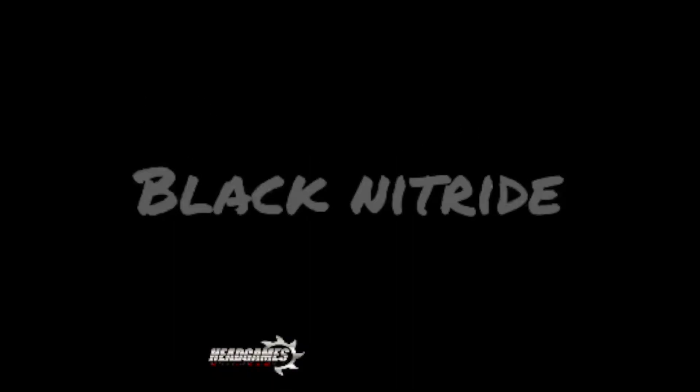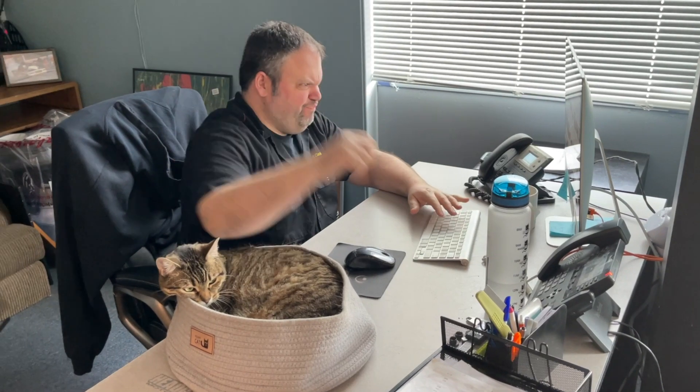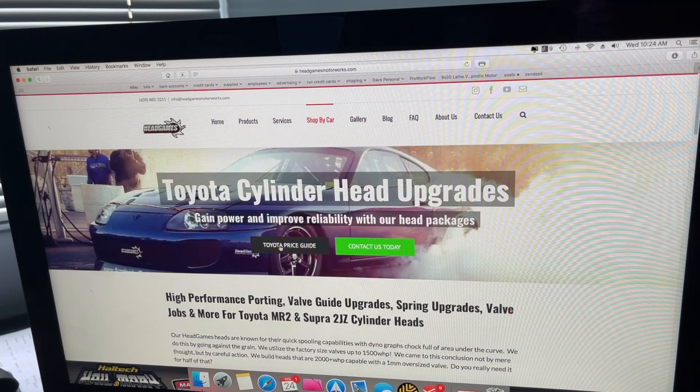Each manufacturer has their own special recipe to manufacture the valve. Trying to decipher that info can be daunting — that's where Head Games comes in. Our valve suggestions are dependent on your real horsepower range and through our experience of using them in different applications.